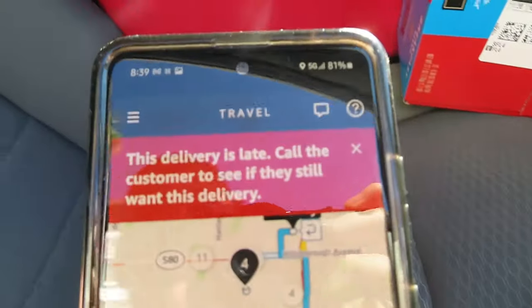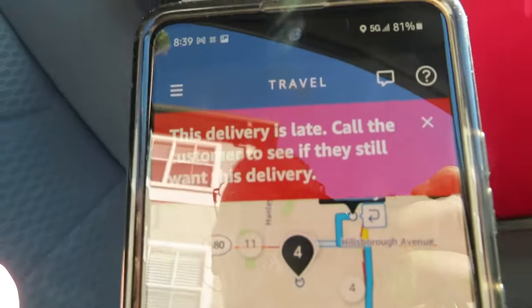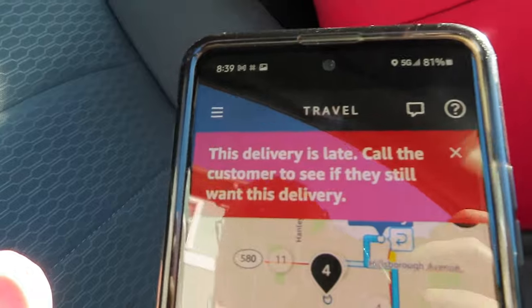This next one says 'This delivery is late — call the customer to see if they still want this delivery.' The first couple times we saw that message, we would call, and either they didn't answer or someone said 'Of course I want it, it's already two days late.' So after that experience, we just deliver it and don't call at all.